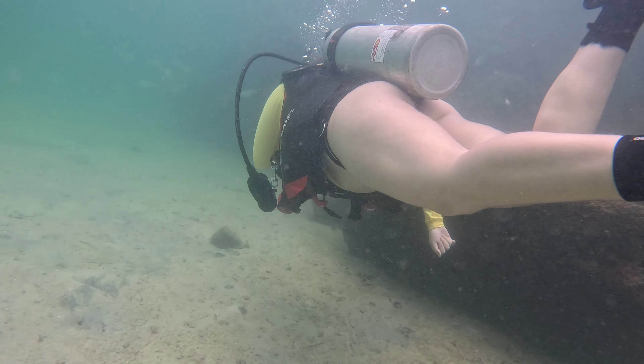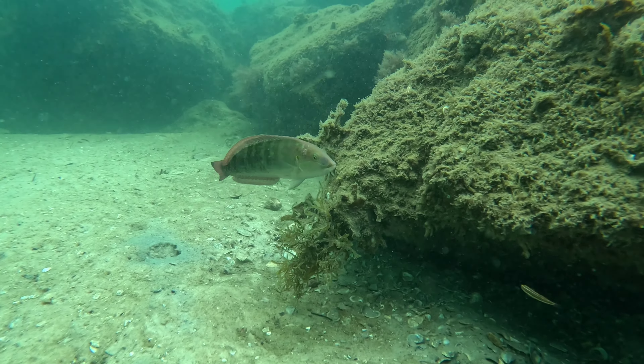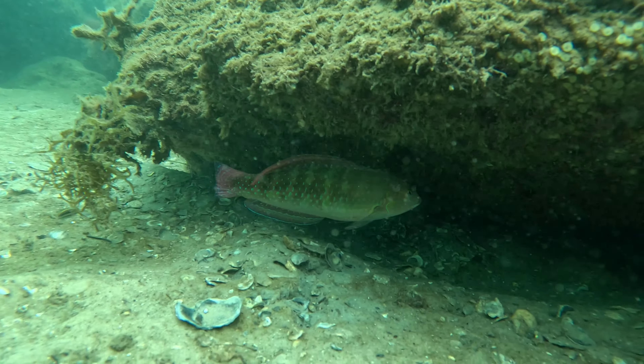My mom was able to come babysit Wesley for a little bit, so we were able to get out and have a blast out here on this little artificial reef.